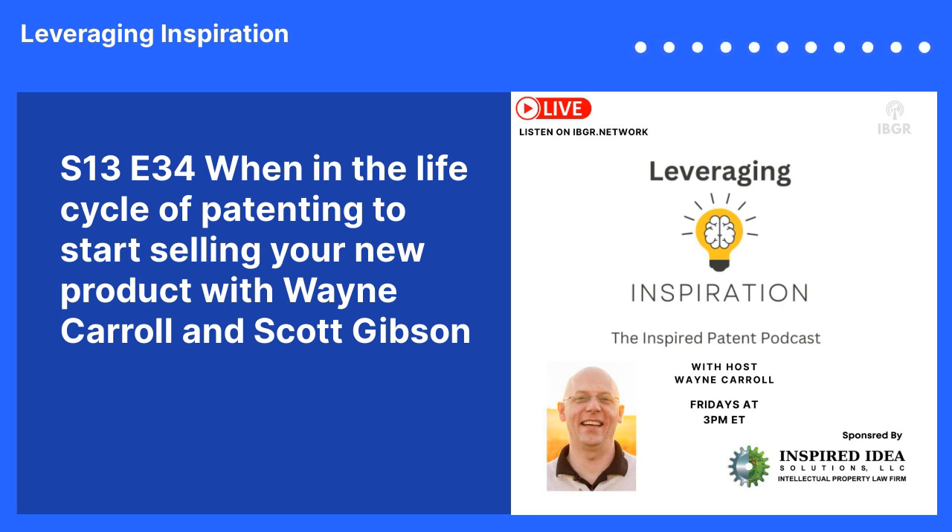I always start with a disclaimer. This podcast is for educational and informational purposes only. I am not providing legal advice, and nothing in this podcast should be construed as creating an attorney-client relationship.